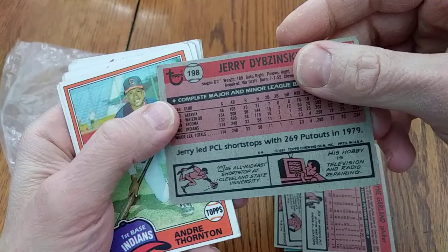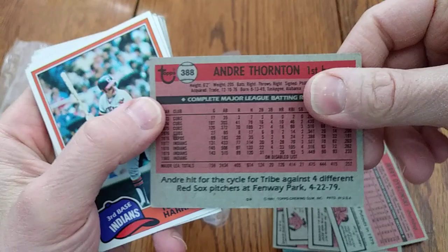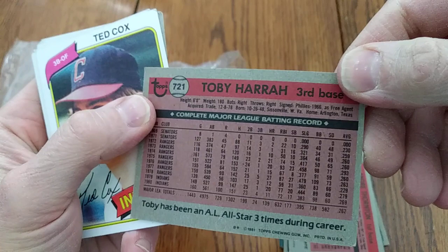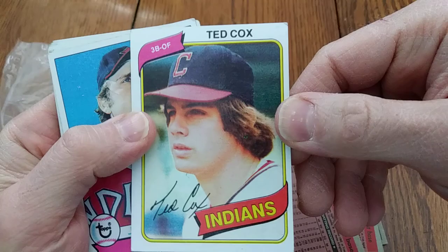Jerry Dybzinski, shortstop for the Indians. Andre Thornton was a pretty good slugger for a while there — 28, 33, and 26 home runs in the years leading up to this 1981 Topps card. Toby Harrah, Mr. Palindrome — he had already played for the new Senators and then the Texas Rangers and had spent a couple of seasons with the Indians by this point.